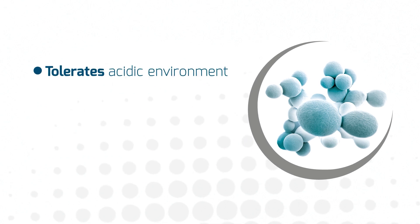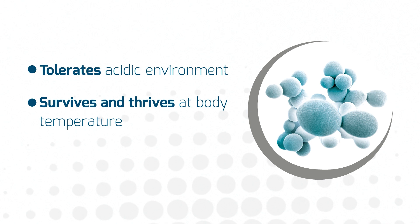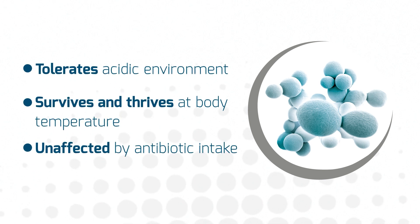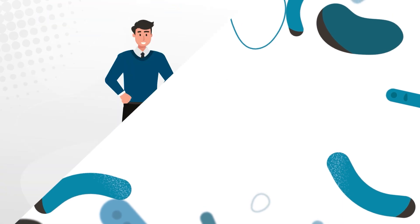Amongst its studied properties, S. boulardii tolerates acidic environments, survives and thrives at body temperature, and is naturally unaffected by antibiotic intake. So how exactly does it work? Let's discover S. boulardii's three main modes of action.